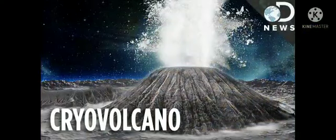Instead of regular lava, the volcano may spew water, ice, hydrocarbons, or a variety of other materials into Titan's thick atmosphere. Scientists said such an ice volcano's existence could help solve some mysteries about Titan's carbon cycle.